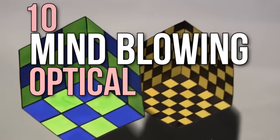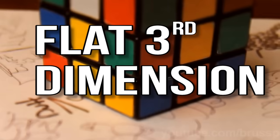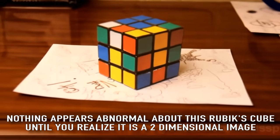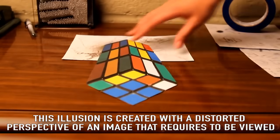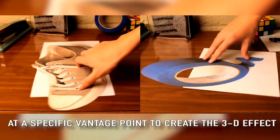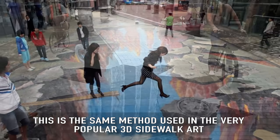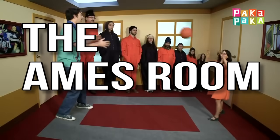10 mind-blowing optical illusions. Flat third dimension: nothing appears abnormal about this Rubik's Cube until you realize it is a two-dimensional image. This illusion is created with a distorted perspective that requires viewing at a specific vantage point to create the 3D effect — the same method used in the very popular 3D sidewalk art.